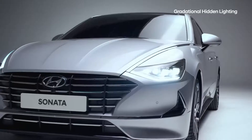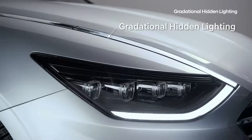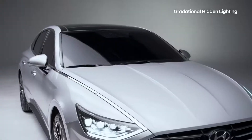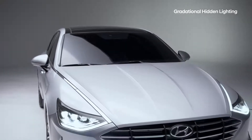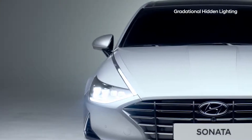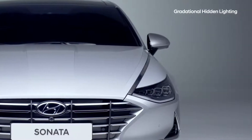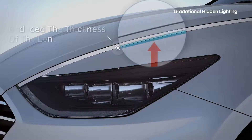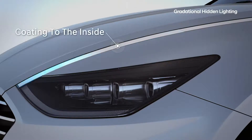One of the design highlights of the sporty and futuristic Sonata are the signature headlights. The engineers were faced with two challenges in order to achieve this. The first challenge was how to make the headlights brightly lit when on, but appear to be chrome molding when off. The solution was to reduce the thickness of the lens and add a coating to the inside.